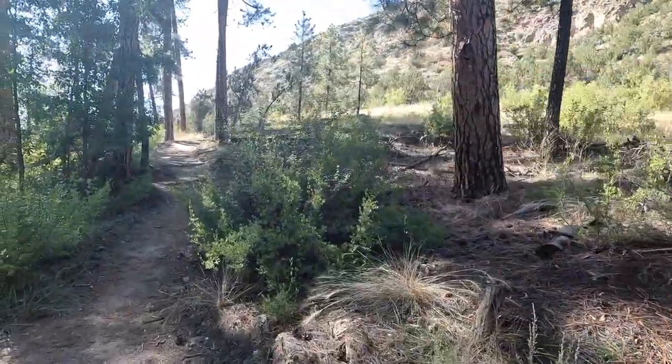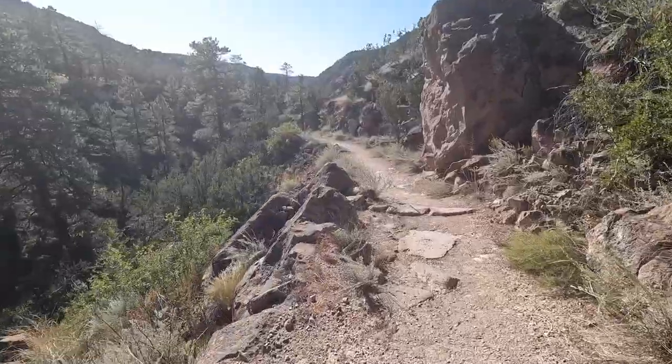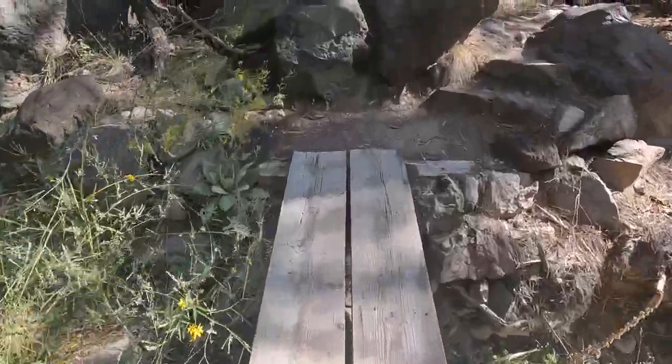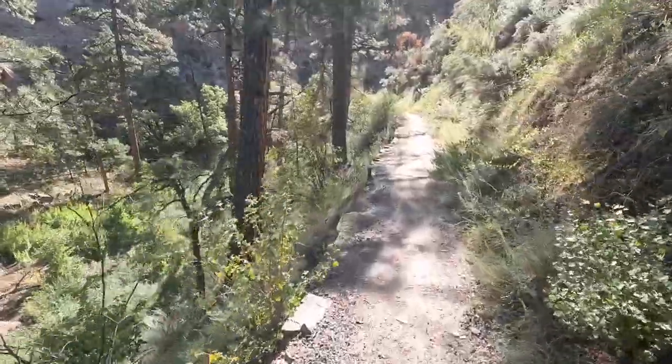There are other trails in Frijole Canyon too. Falls Trail is another great hike — it's a little bit more challenging, but definitely not hard. It takes you to a series of waterfalls. However, during the late summer and autumn, like when I'm visiting, it may be dry just because there hasn't been much rain lately. Falls Trail winds down Frijole Canyon, crossing the creek a few times and passing through trees as you make your way toward the Rio Grande.